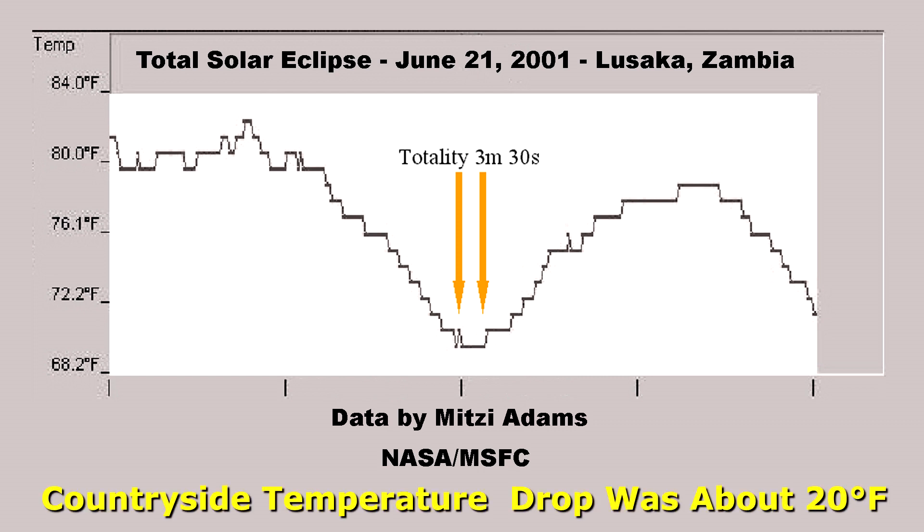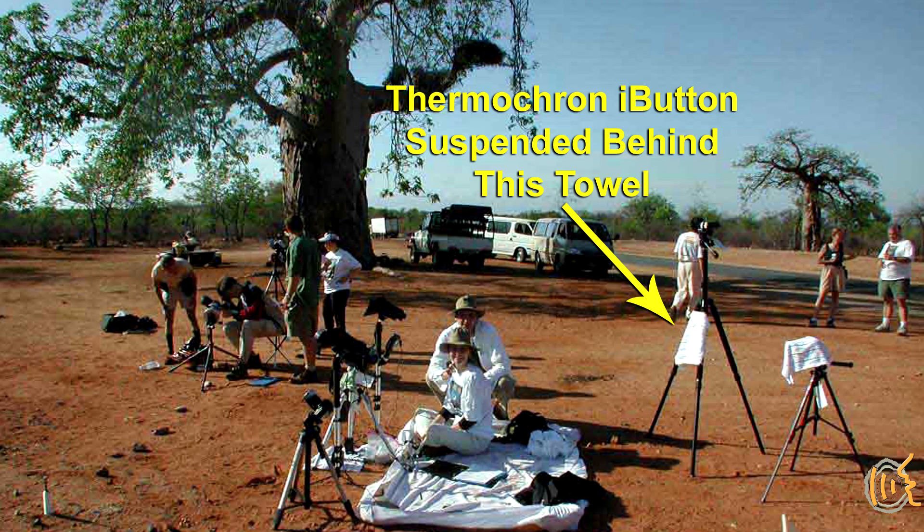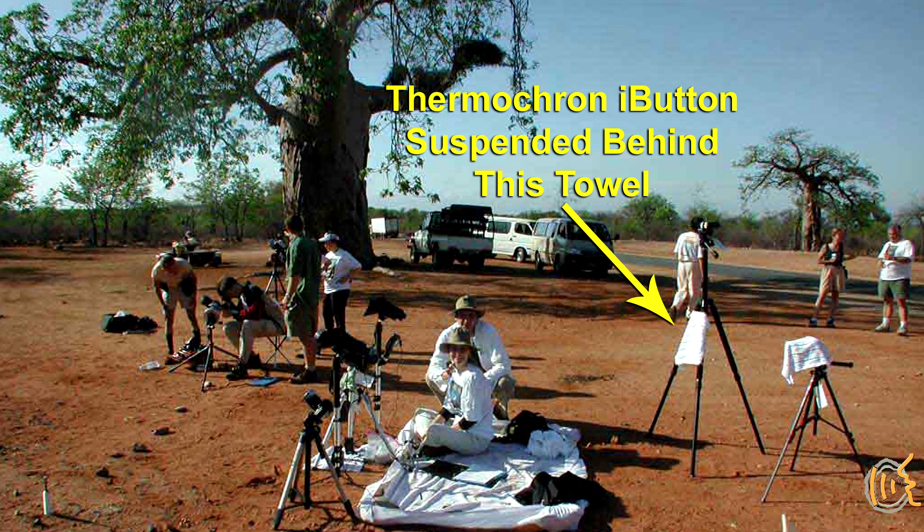She was nice enough to let me borrow her iButton for my next eclipse. In Zimbabwe, Africa on December 4, 2002, it was a summertime eclipse in the southern hemisphere that occurred during the mid to late morning. I used the Thermocron iButton for this eclipse, suspended between the legs of a tripod and covered from direct sunlight with a white towel, keeping it open to the back. I recorded an 8.1 degree Fahrenheit drop in temperature.